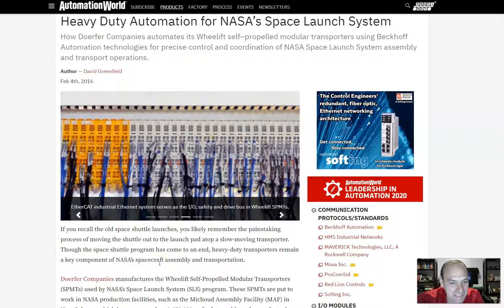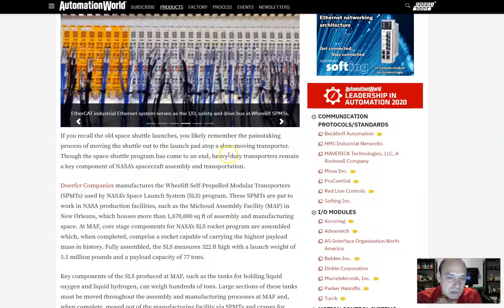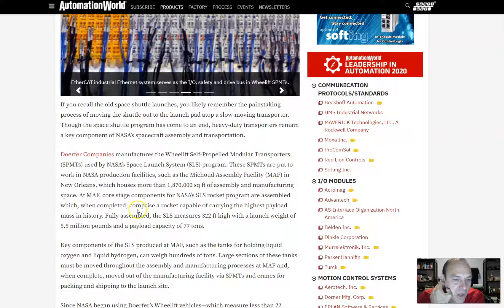EtherCAT Industrial Ethernet serves as the I/O, safety, and drive bus in WeLift SPMTs. If you recall the old space shuttles, the painstaking process of moving the shuttle out to the launch pad via a slow-moving transporter — though the space shuttle program has ended, heavy-duty transporters remain a key component of NASA's spacecraft assembly and transportation. DOLFER companies manufactures the WeLift SPMTs used by NASA's Space Launch System program.